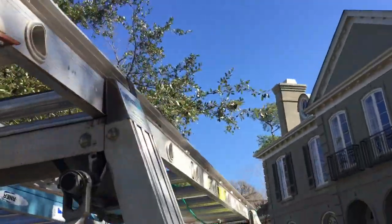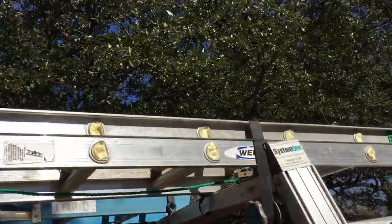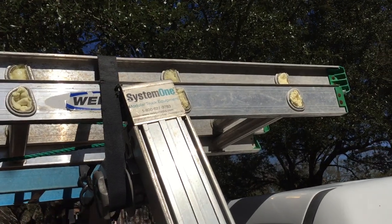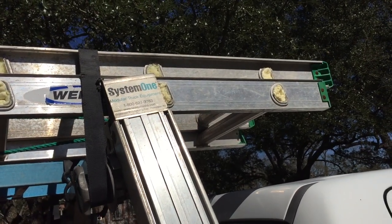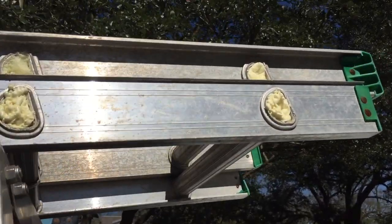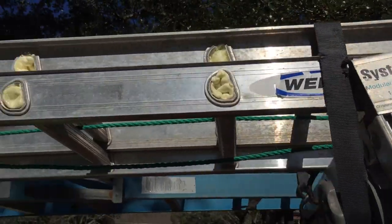Hey guys, if you travel with a truck and you've got an extension ladder like this, it's got these holes that create and cause that ringing noise. But if you'll take some expanding foam and spray just a little bit in each — about four holes down on both sides.